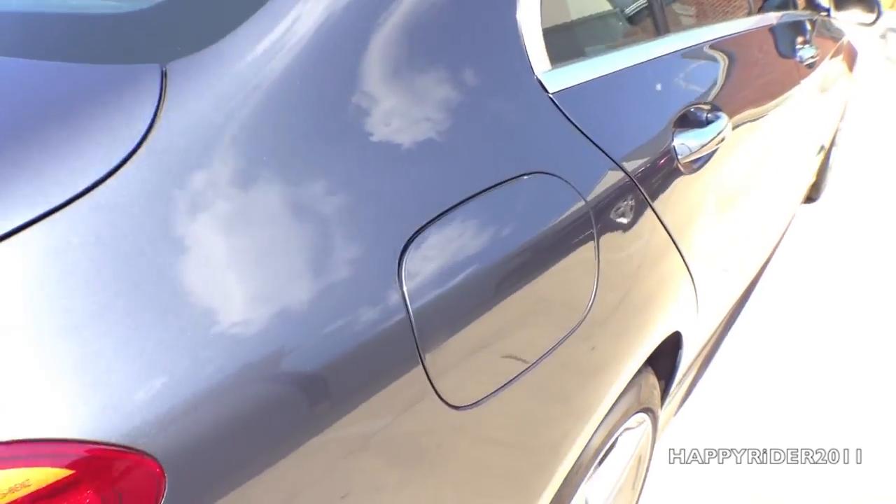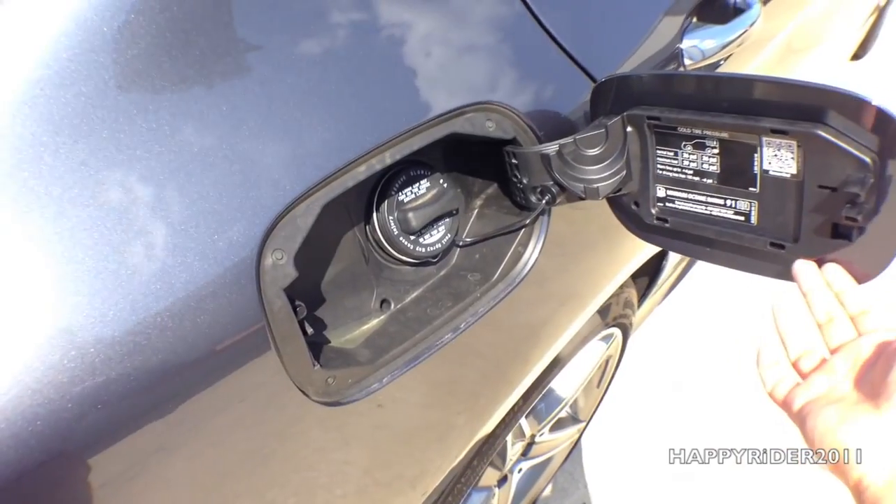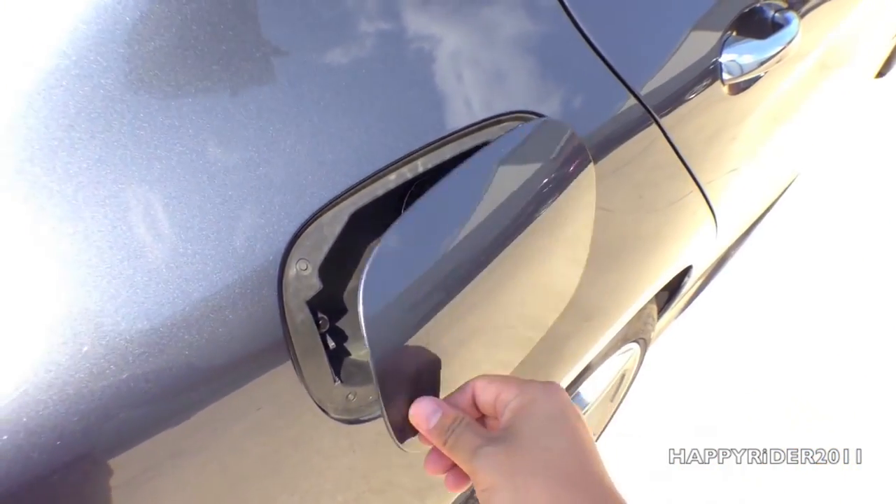As for the gas tank, just making sure the car is unlocked — push in to open and push back to close.